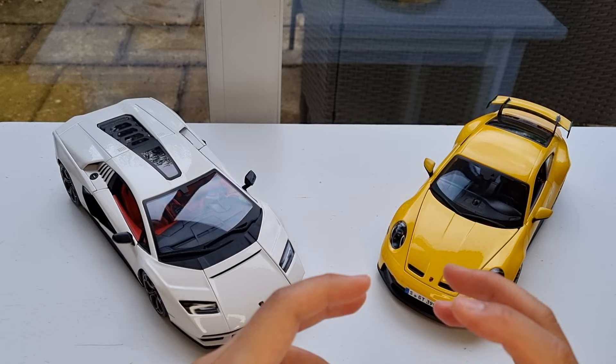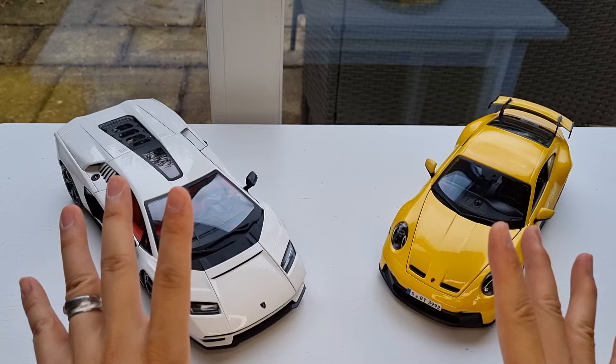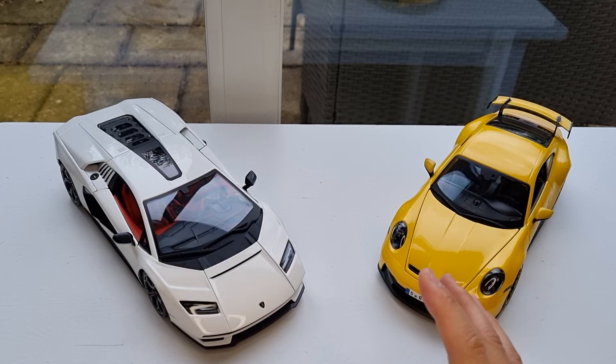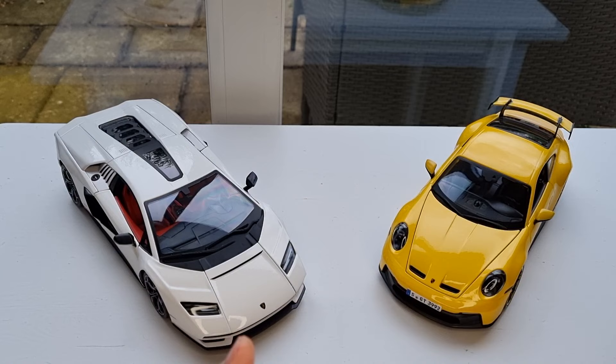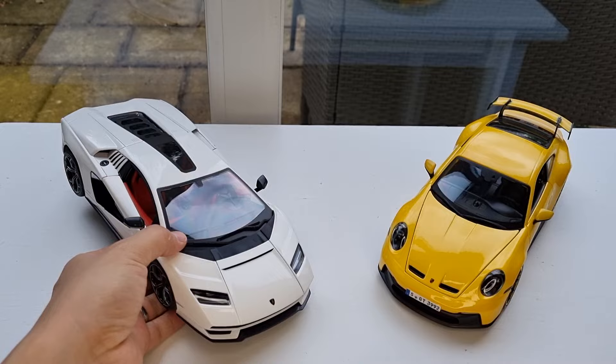Anyway, I managed to get both of them from Amazon for about £35 to £36. I got them and within three days they sold out. Now they're selling for £51 for a second batch, which is insane.